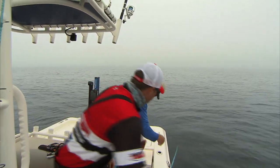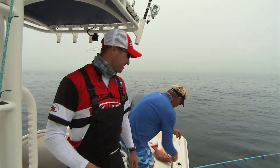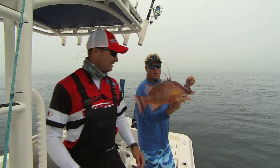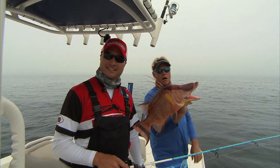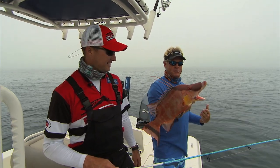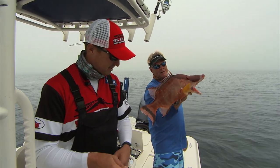Welcome to this episode of Addictive Fishing. We are off Tampa Bay with Captain Ryan Farner, and we are going through a ton of fish trying to catch our targeted species today — the hog snapper, or hog fish. The only way I've ever caught these has been spearfishing down in the Keys, and the one I got was nothing near that size.